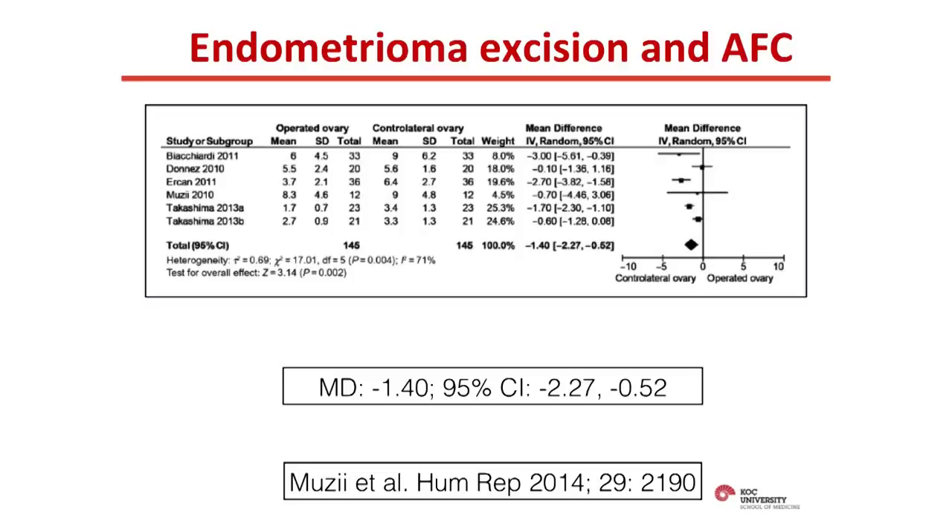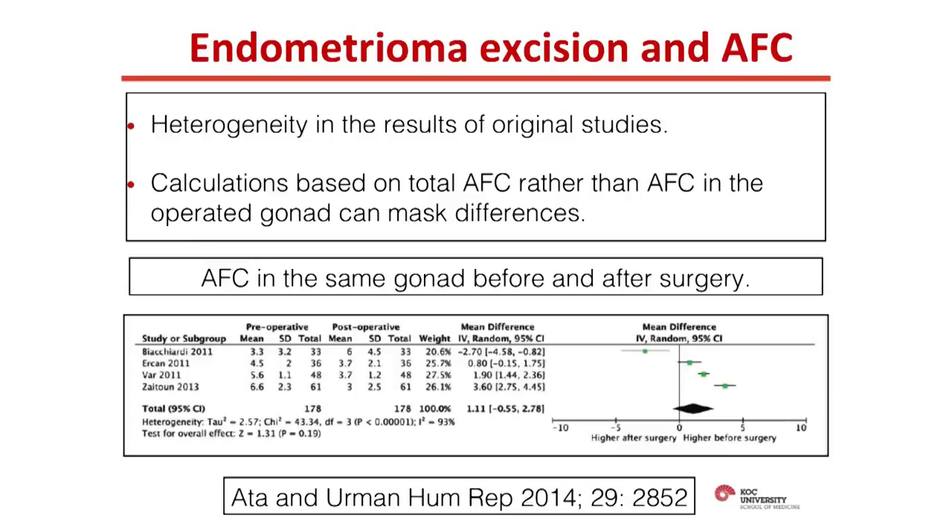This meta-analysis was criticized by us and others for two important things. First, even though the idea was to assess a local rather than systemic marker, they compiled total antral follicle counts including from women with unilateral endometriomas. So if the operated ovary had decreased antral follicle count after surgery, the healthy ovary's higher count may have obscured the differences statistically. When we compiled studies that exclusively compared unilateral endometriomas and the operated ovaries, there is still a strong trend suggesting surgery further declines antral follicle count.